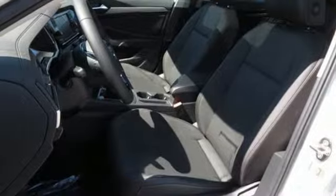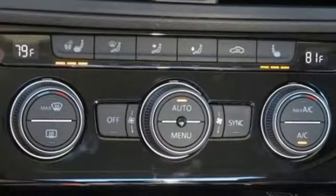Active grille shutters, gas pressurized shocks, and automatic transmission.